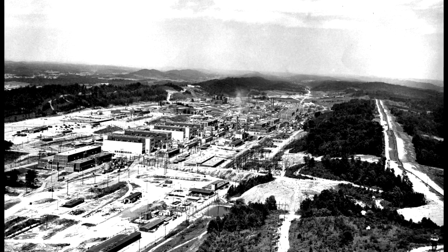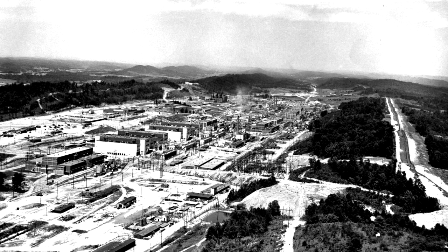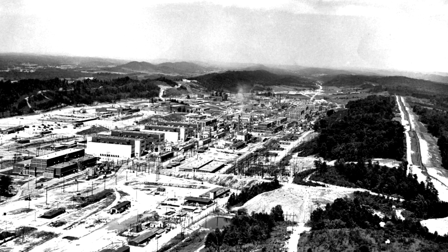The very high voltages used at the Y-12 plant in Oak Ridge, Tennessee proved too much for normal insulators, and that jeopardized enriched uranium production.